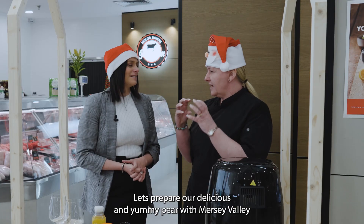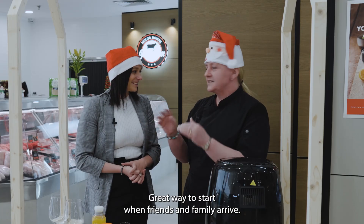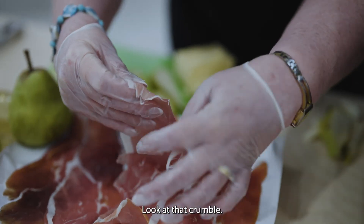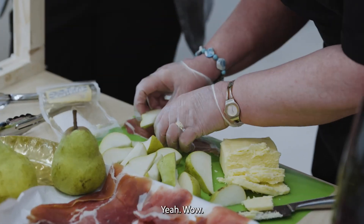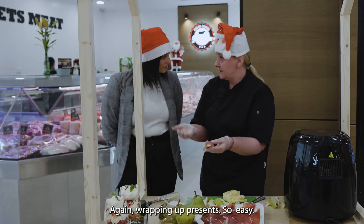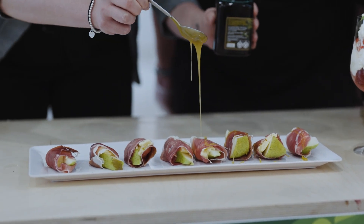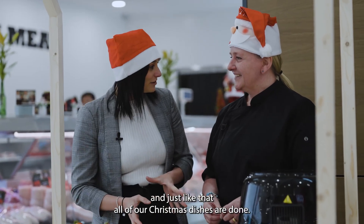Let's prepare our delicious pear with Mersey Valley cheese wrapped in prosciutto and then a drizzle of honey — a great way to start when friends and family arrive. So you've got your pears nice and ripe, we're going to cut them. Look at that crumble — a slice of prosciutto, sort of like a little bit of a baby wrap. Again, wrapping up presents — so easy! And just like that, all of our Christmas dishes are done. Thank you so much, Heidi.